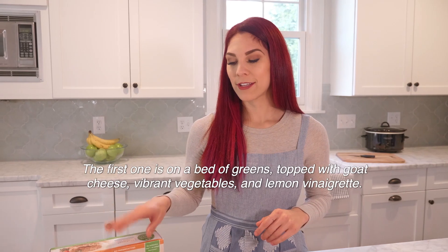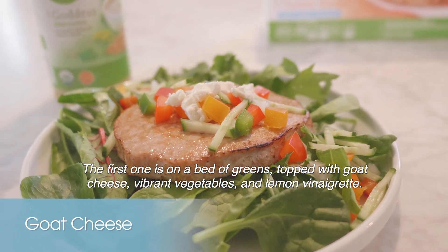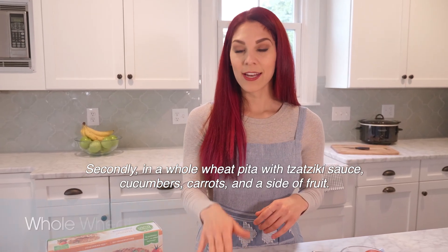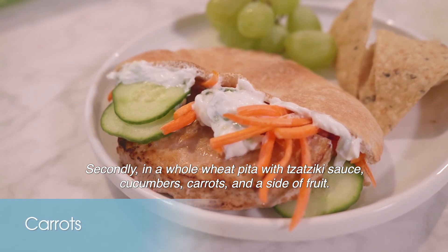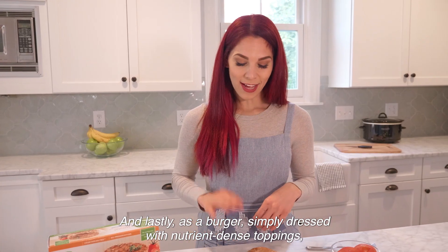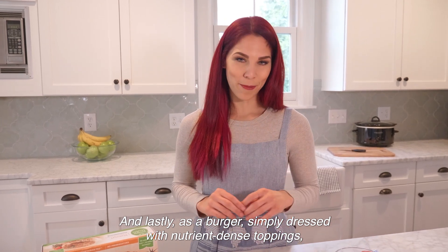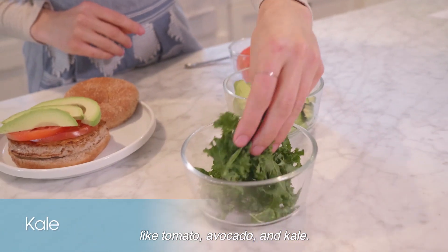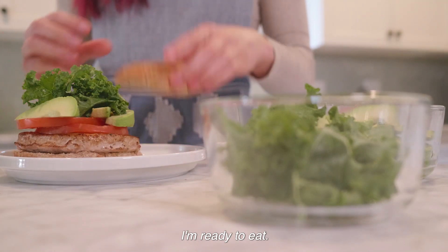The first is on a bed of greens topped with goat cheese, vibrant vegetables, and lemon vinaigrette. Secondly, in a whole wheat pita with tzatziki sauce, cucumbers, carrots, and a side of fruit. And lastly, as a burger simply dressed with nutrient-dense toppings like tomato, avocado, and kale. This looks delicious — I'm ready to eat!